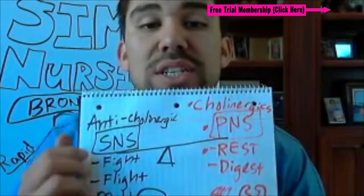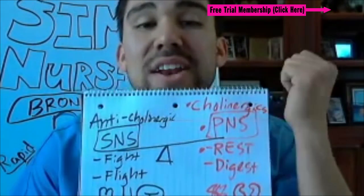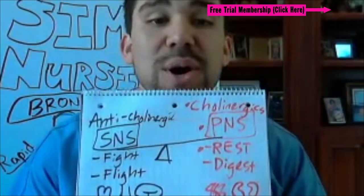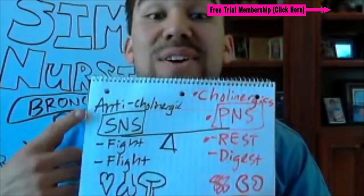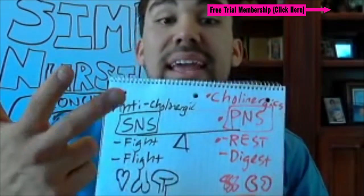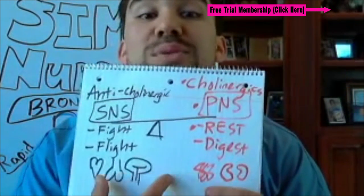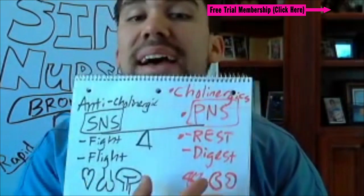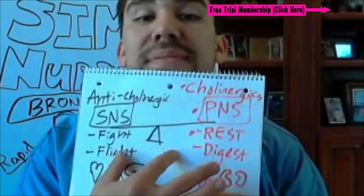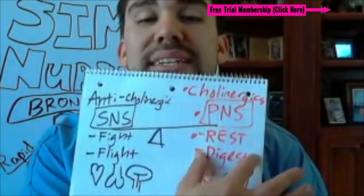Just remember: cholinergic — you're going to see, you're going to spit, and you're going to pee and poop. For anticholinergics, you can't see, can't spit, and can't go to the bathroom, because the blood is right here in the fight-or-flight organs — heart, lungs, brain. It's not in the digestive organs. We're only concerned about fighting and flighting, not resting and digesting. These are the main differences.